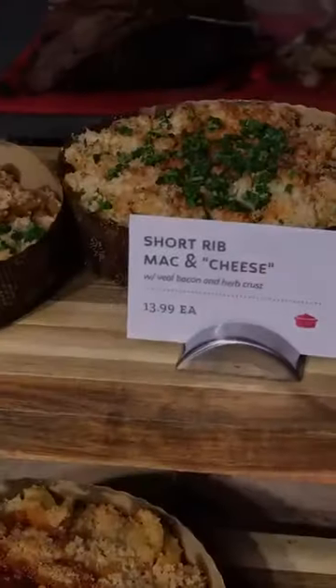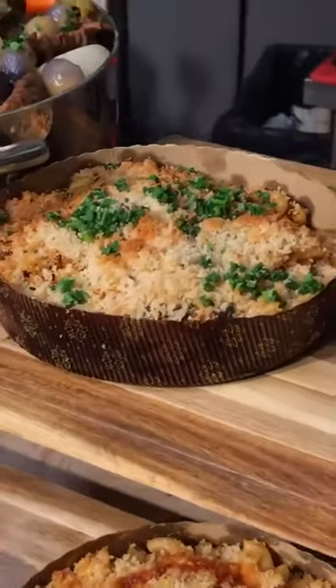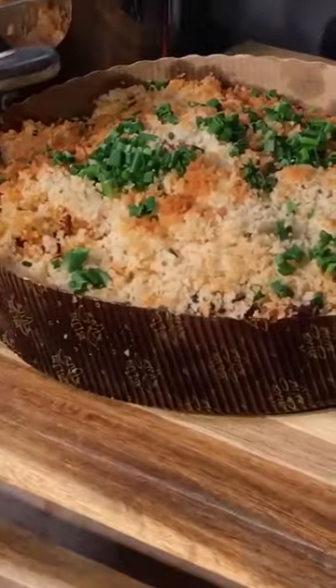And speaking of really amazing dishes, this is a really hearty side dish — this is a short rib mac and cheese. And in front of it, we have a buffalo chicken mac and cheese.